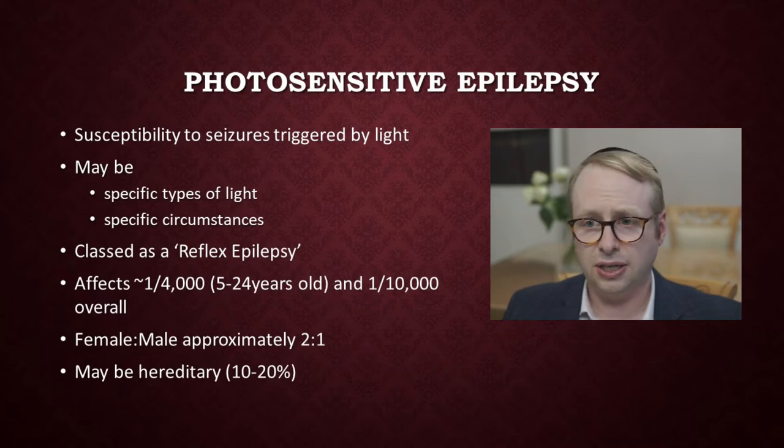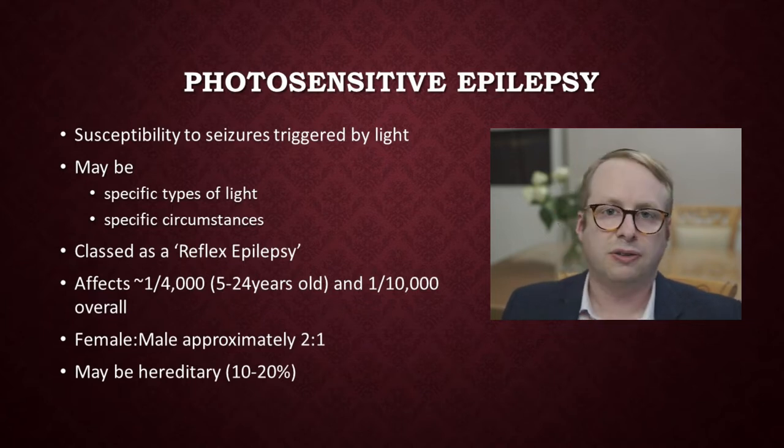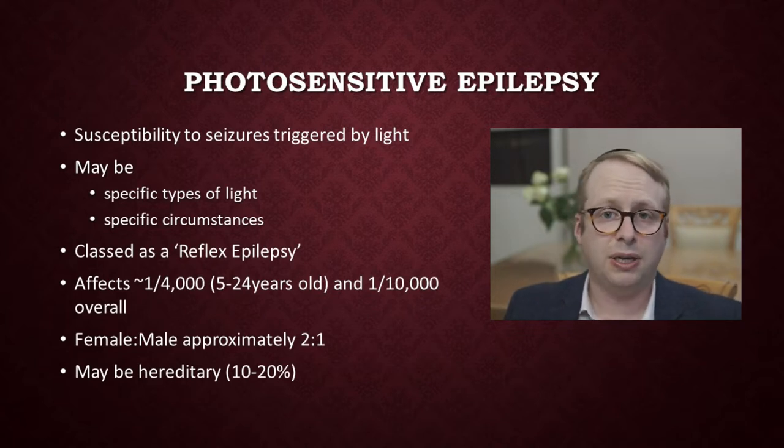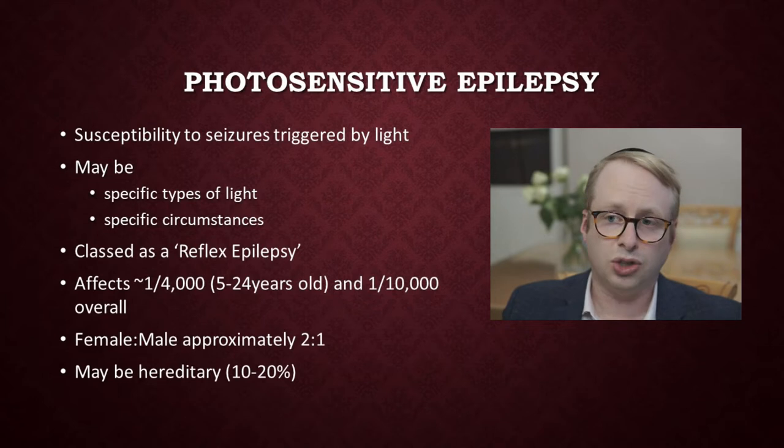In terms of epidemiology, it tends to affect more women than men in a ratio of about 2 to 1. It affects about 1 in 4,000 or so of the general population, and it may be a familial or genetic trait, and it can affect somewhere between 10 and 20 or so percent.